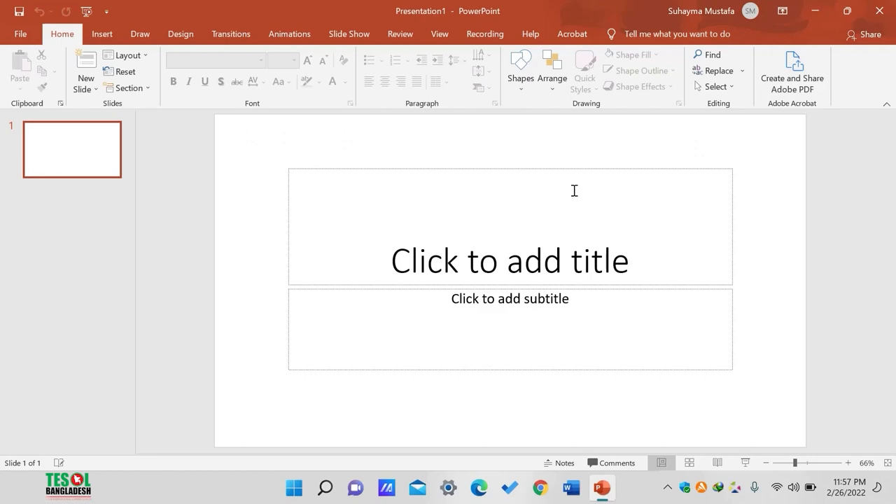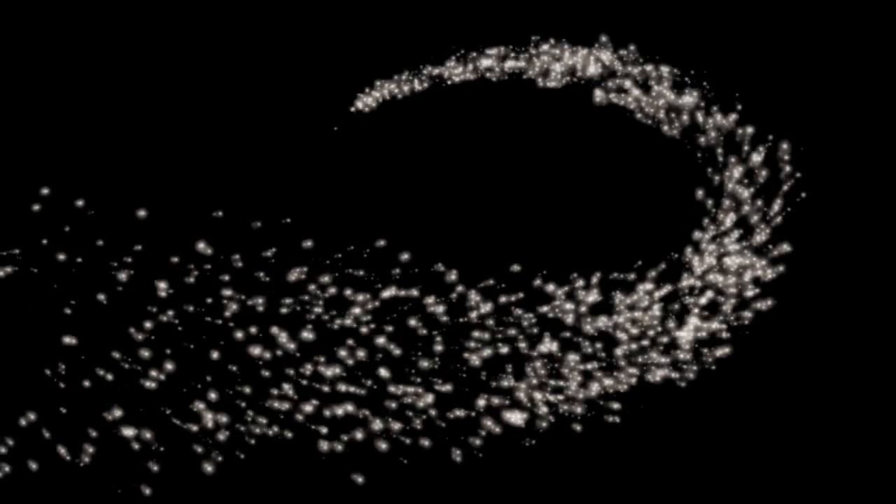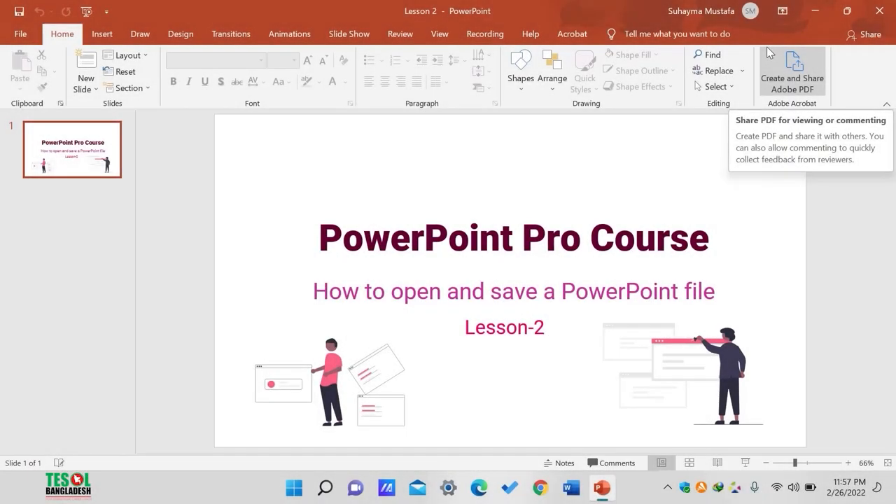Now I will do some magic. With the snap of my fingers, you will see a different PowerPoint document. My magic has become successful. But please, don't try it at home because you guys are not magicians like me. Let's get back to studies now.